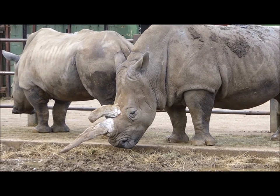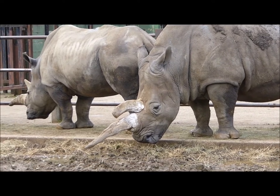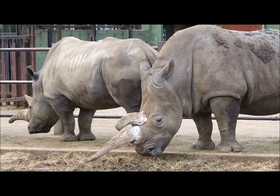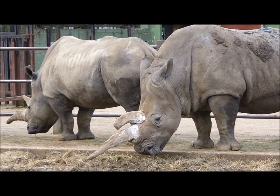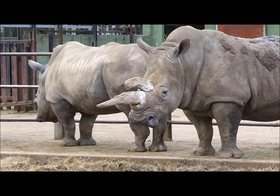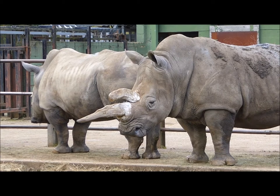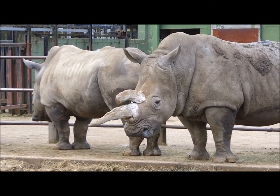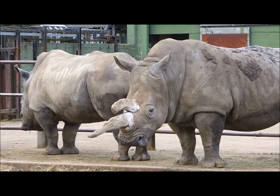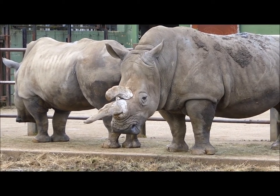Individuals with distinguishing features mean a focal follow is possible, where you follow the behaviour of a particular animal, noting exactly what it's doing. Focal scan sampling or continuous sampling allows you to get a record of that individual's behaviour over time. Both of these methods are useful for state behaviours which can then be placed into a time activity budget. In the case of these rhinos, horn size and shape is a really good example of distinguishing features that will allow you to follow particular individuals and record exactly what each one is doing.